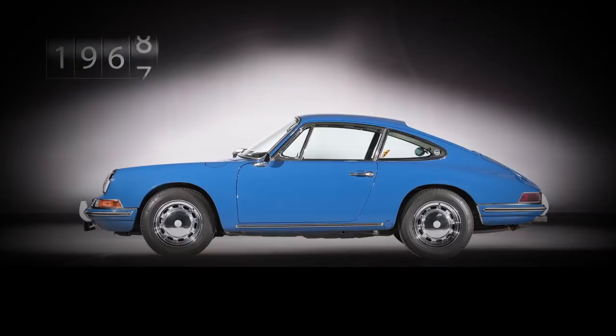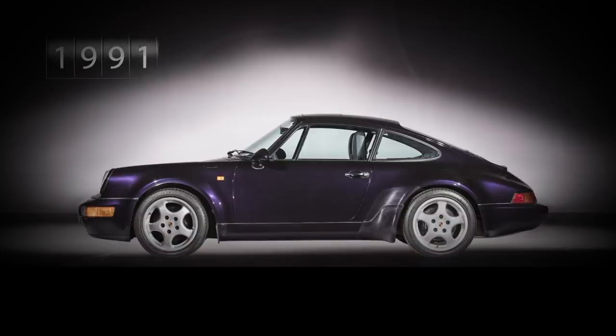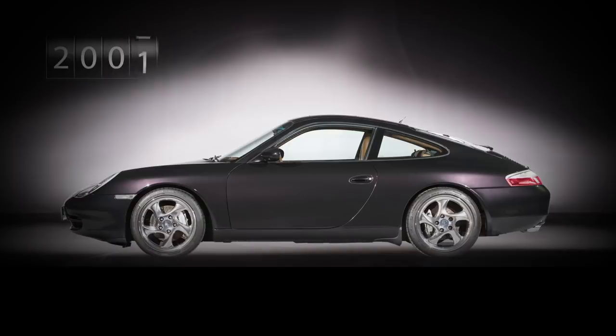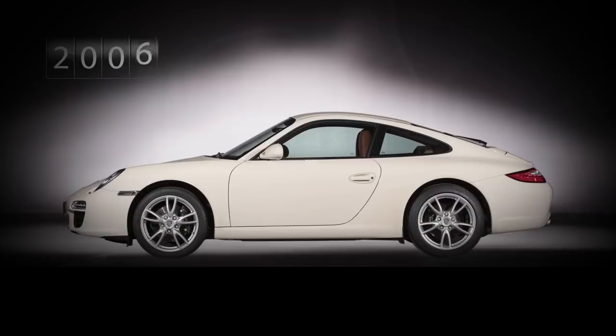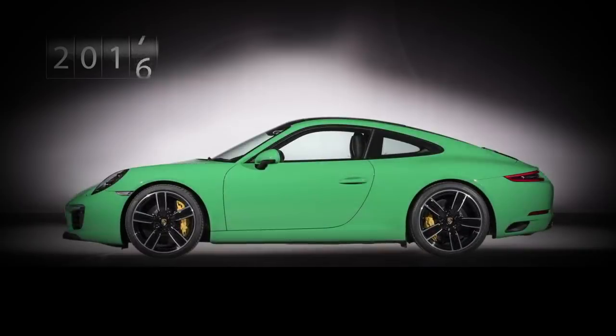Nothing I say here today is going to surprise you that much. We're talking about the 911, for sake. There is no shape more iconic, no badge more revered, and no car subject to such a slow-paced aesthetic evolution stretching back five and a half decades — which is a fancy way of saying it's looked basically the same since the 60s. Its signature drivetrain configuration, rear-engined rear-wheel drive, hasn't changed in that time either.